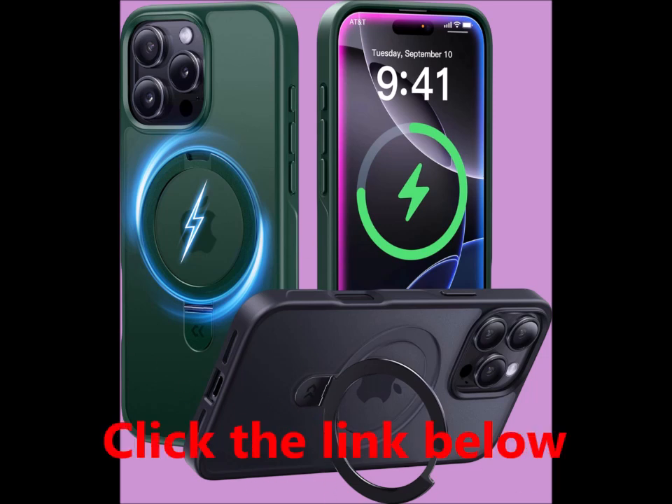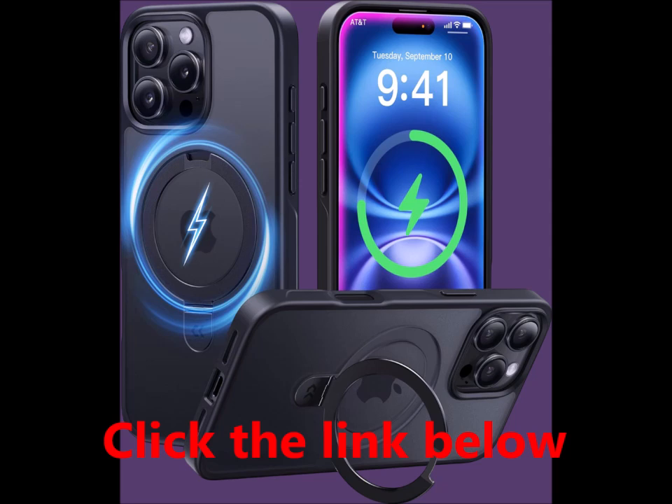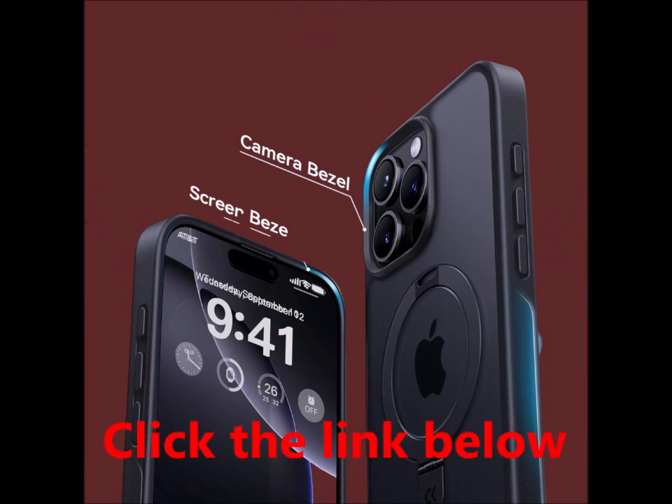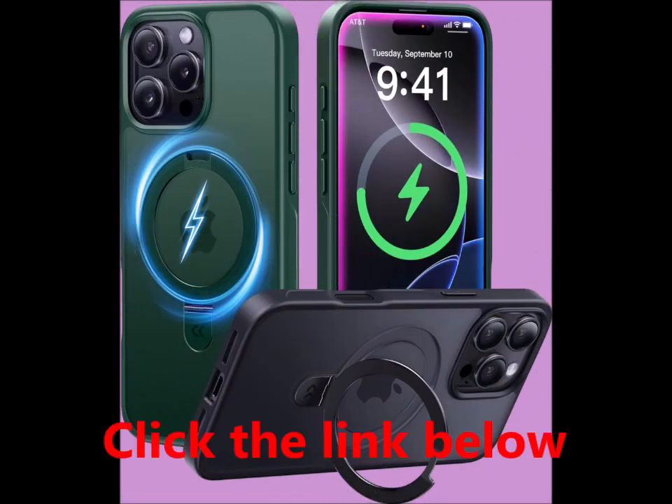The shockproof polycarbonate back and air pad enhance its resilience, protecting your device against everyday drops and bumps. With a 2.5-millimeter offset border around the camera opening and a 1.5-millimeter bezel over the screen, your iPhone's lens and display are shielded from scratches and damage.